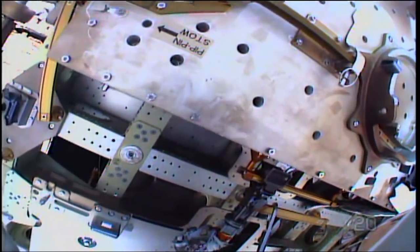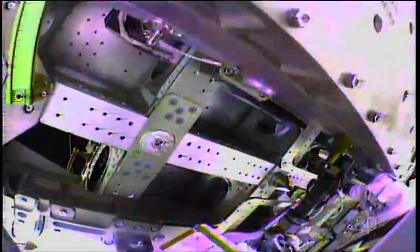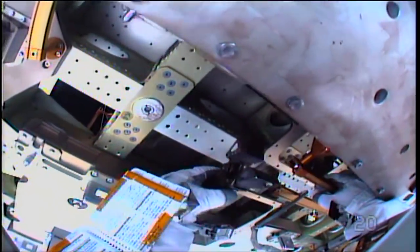The starboard APFR — the one in WIF-4 — and Maker, the one in WIF-6: reminder, only one crew member may ingress or egress APFRs on ESP-2 at a time.